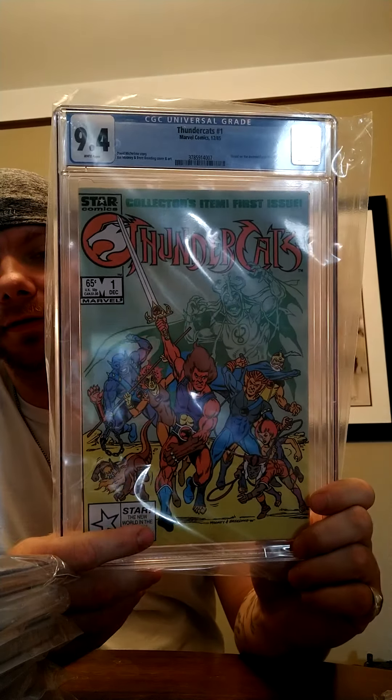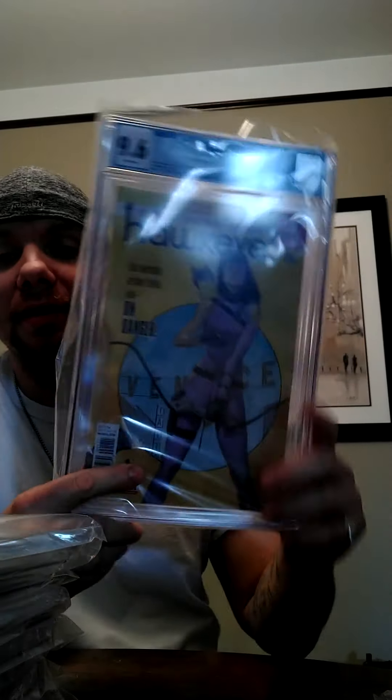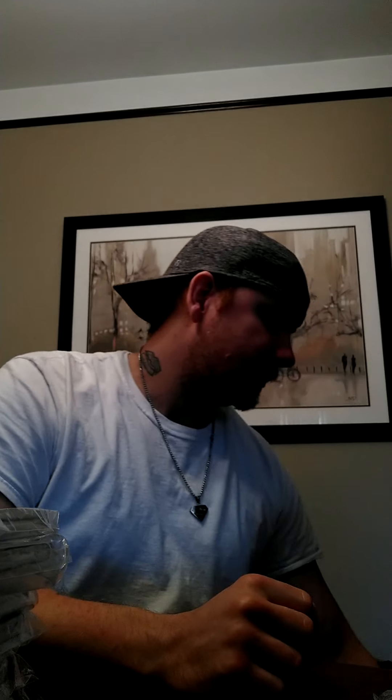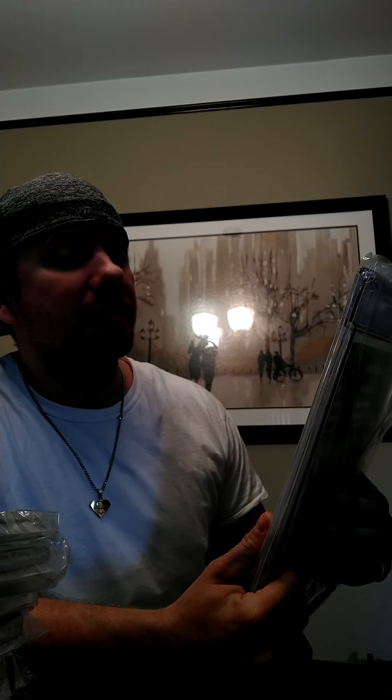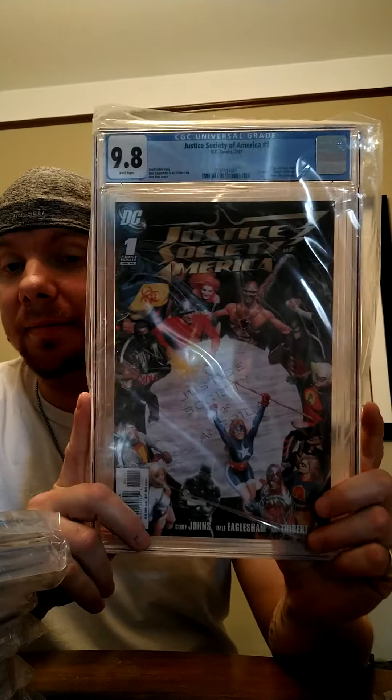Thundercats number one — 9.4. Hawkeye number one — 9.6. Justice Society of America, First Starman in DC Continuity — 9.8. This one is another addition to my personal collection.